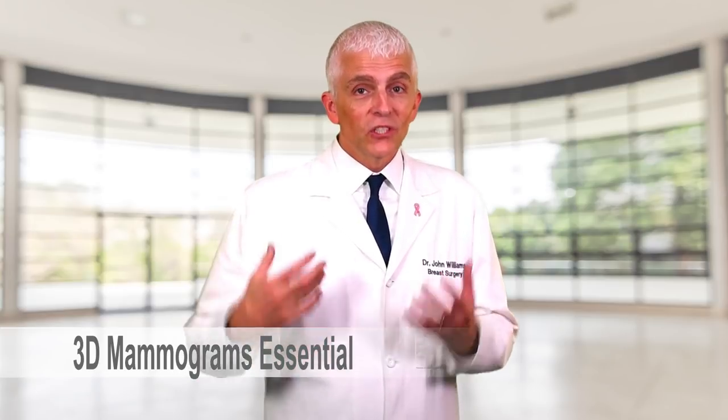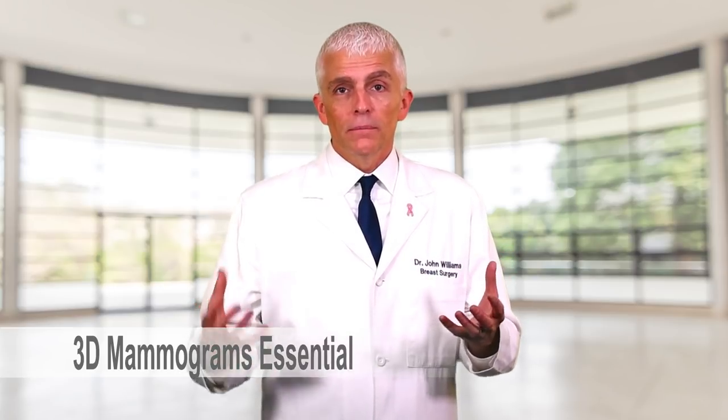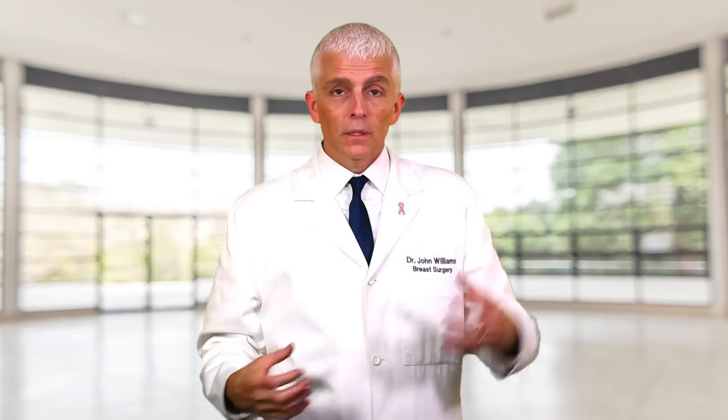Why are 3D mammograms essential if you have dense breasts? Digital two-view mammograms are everywhere — take a picture in one direction, take a picture in another direction, and the radiologist reads it. It's a very good way to screen for cancer. But 3D mammograms are made for women who have dense breasts. The x-ray machine head arcs and takes a series of small images, and the radiologist uses a sophisticated computer and terminal to look at these images and better see through your dense breast to find out if you have a small cancer.